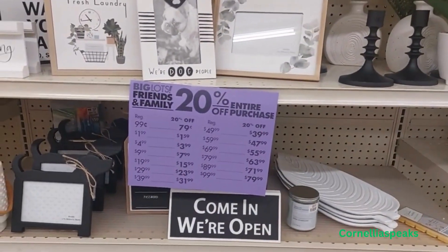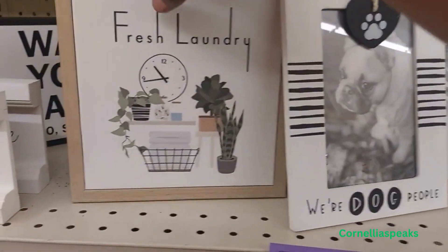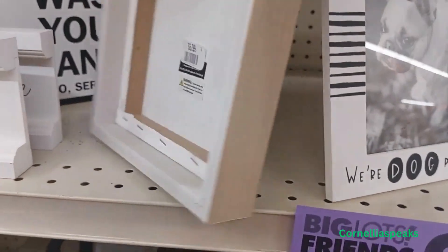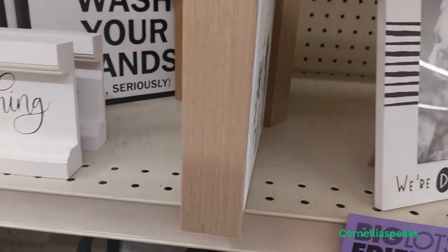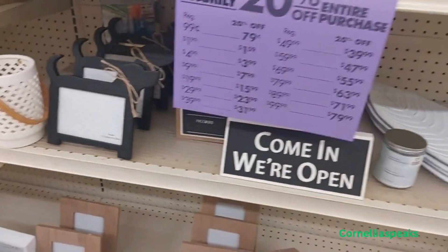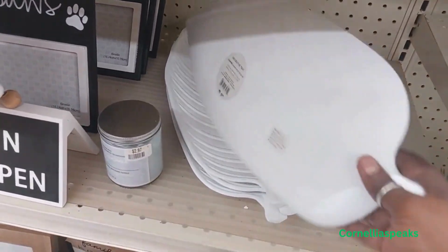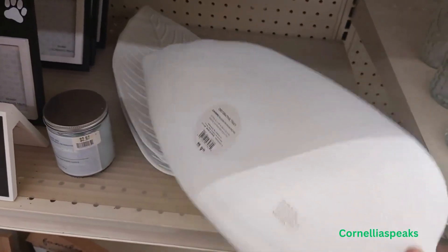Pause that so you can see it — I like this 'Fresh Laundry' sign for $5.99. And this leaf piece is $10.